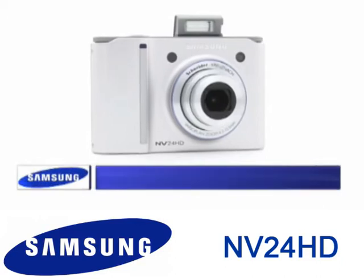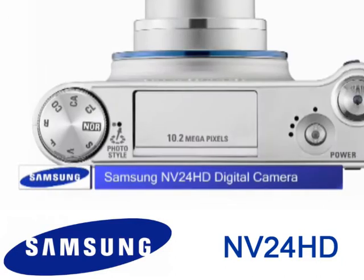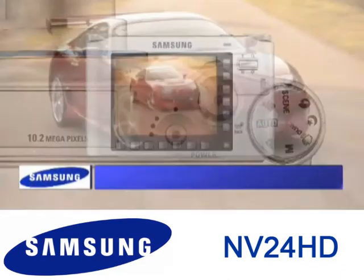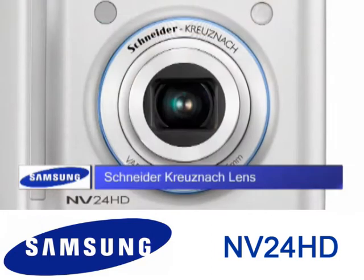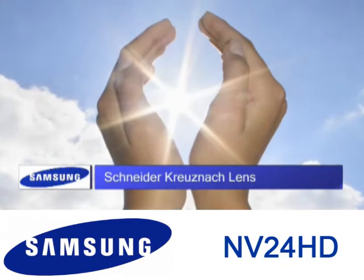The elegant 10.2 megapixel Samsung NV24HD represents the very best in compact camera technology. With the 3.6 optical zoom and premium Schneider-Kreuznach lens, you'll be sure to get crystal clear images.